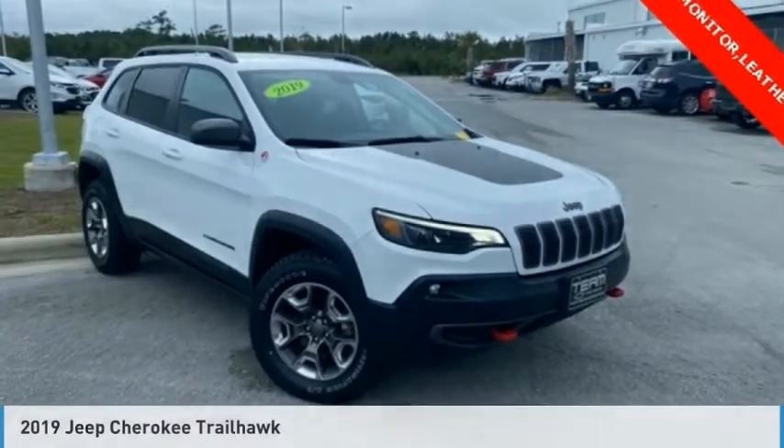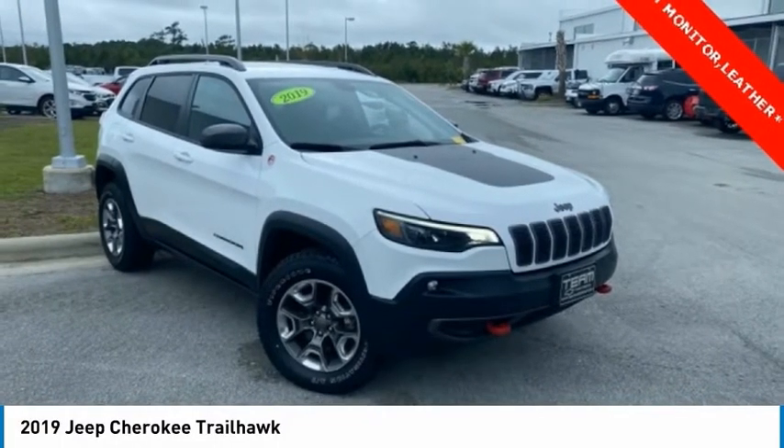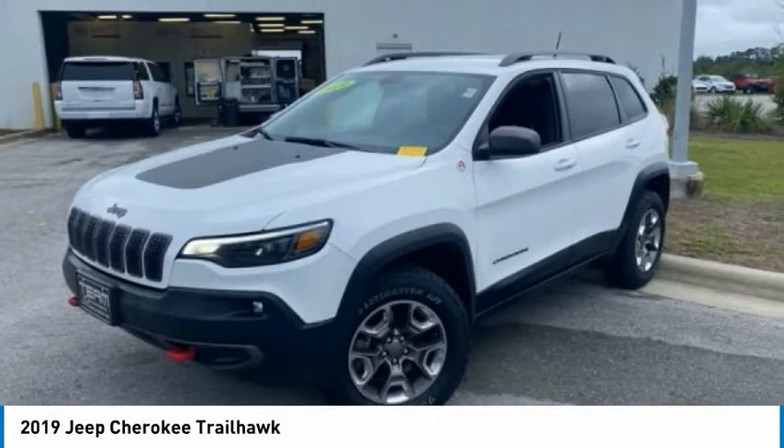We are pleased to show you the 2019 Cherokee. The Jeep Cherokee offers superior off-road capability.